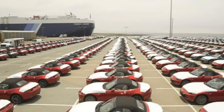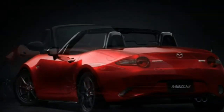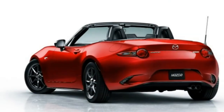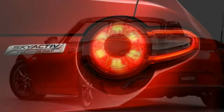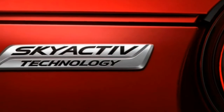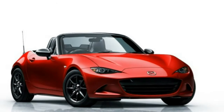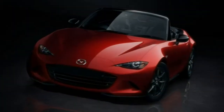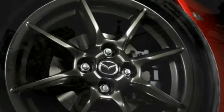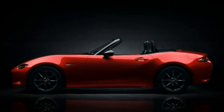Add it all up and you get a uniquely appealing two-seater that should appeal to sports car purists and digital age denizens alike. Naturally, certain compromises are required when you drive a Miata. Trunk capacity is minimal, and there's not much space to spare in the intimate cabin either, whether for passengers or personal items. There's also ample road and wind noise at speed with the top up. And if you wind the engine up past 6,000 RPM, you might notice that it gets a little rough.